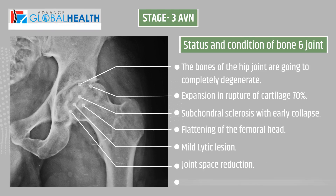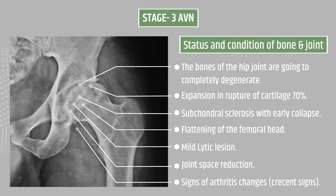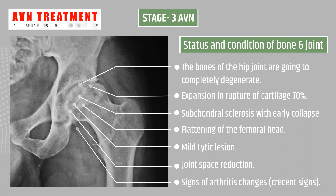Stage 3 AVN condition: the bones of the hip joint are going to completely degenerate, expansion in rupture of cartilage at 70 percent, subchondral sclerosis with early collapse, flattening of the femoral head, mild lytic lesions, joint space reductions, and signs of arthritis changes.